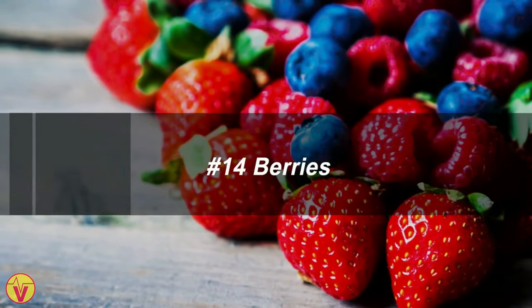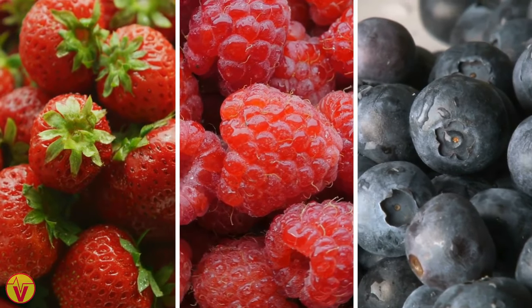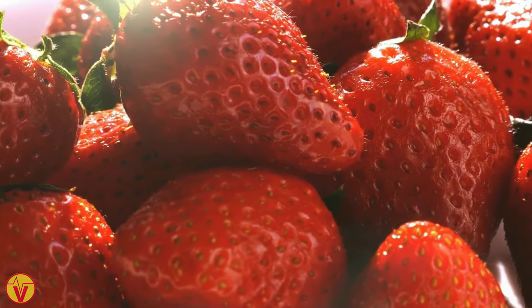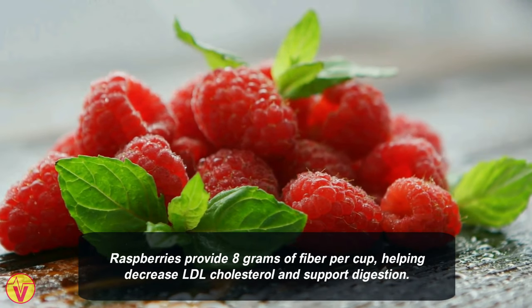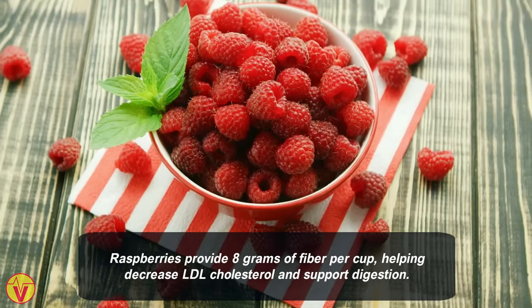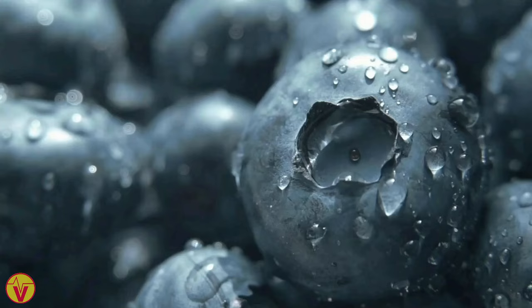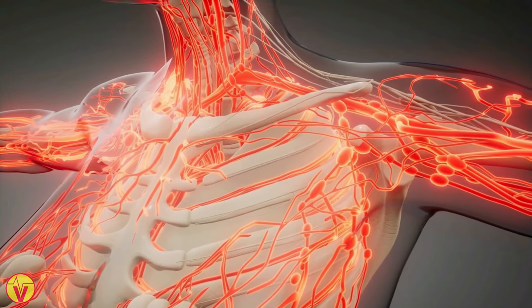14. Berries. Berries like strawberries, raspberries, and blueberries offer cardiovascular benefits. Strawberries are rich in polyphenols, which lower heart disease risk. Raspberries provide 8 grams of fiber per cup, helping decrease LDL cholesterol and support digestion. Blueberries have been linked to reduced blood pressure due to their circulation-boosting effect.